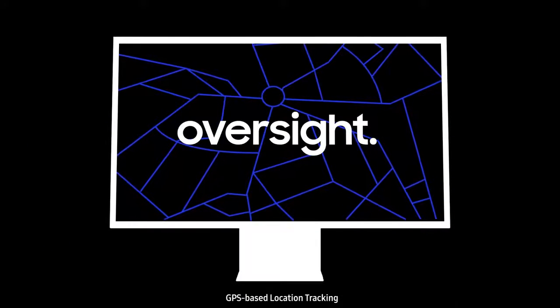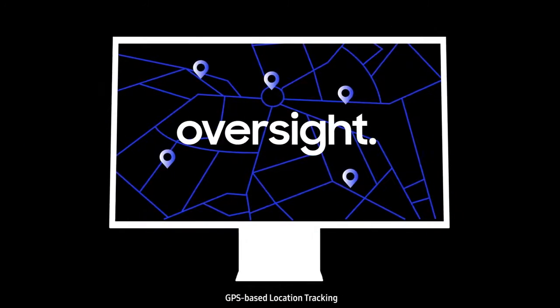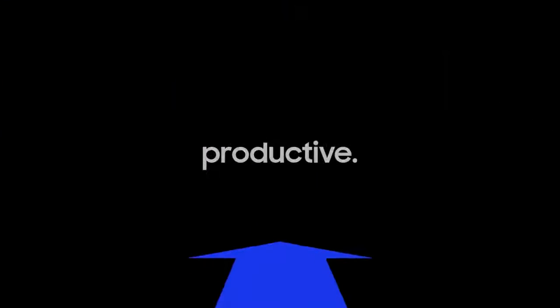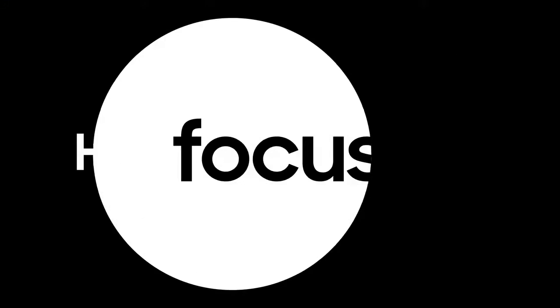Maintain oversight of your entire fleet by tracking device locations. Data-driven management transforms your business to become smarter and more productive. Help the IT team focus on where they add the most value.